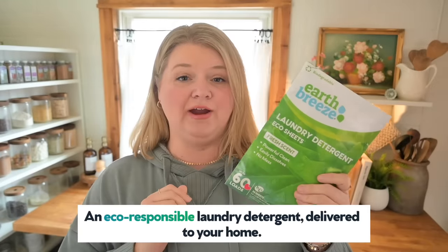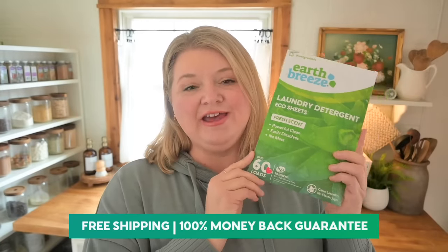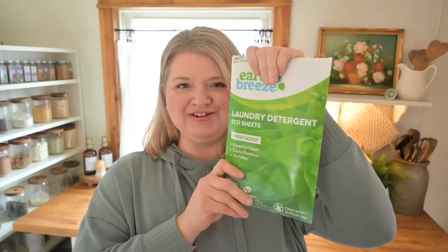Today's video is sponsored by Earthbreeze. Earthbreeze makes laundry detergent eco sheets — they look a lot like a dryer sheet but it's actually laundry detergent. I've been using their products for about five or six months and I really love it. It comes in a tiny little package with 30 sheets that does up to 60 loads of laundry. Not a big heavy jug taking up space — just a tiny lightweight package.